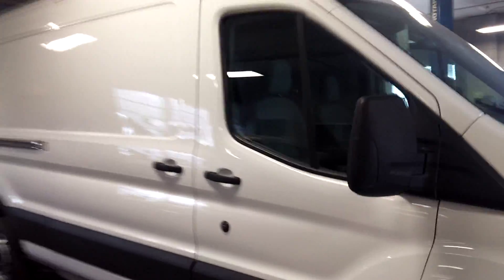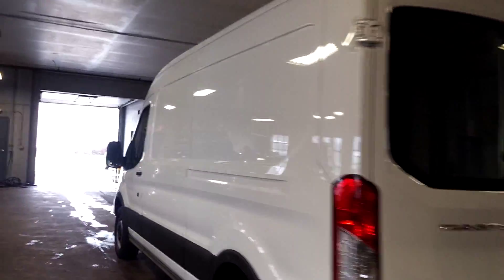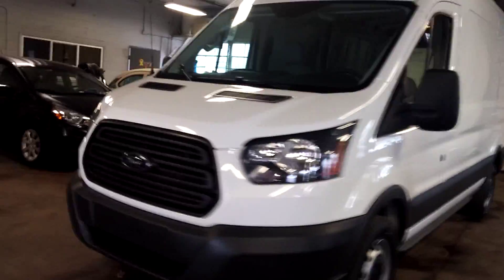Ladies and gentlemen, Northeast Leeson here to present this beautiful 2015 Ford Transit T250 — formerly known as the E250, now the T250 — mid-roof with only 15,000 miles. It's got power windows, power door locks, and power mirrors. Super nice.